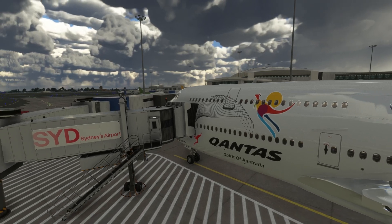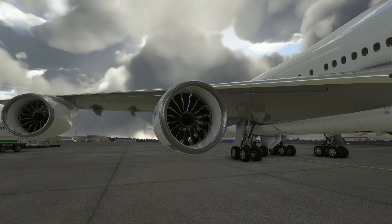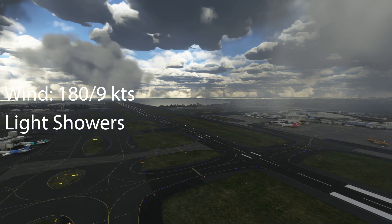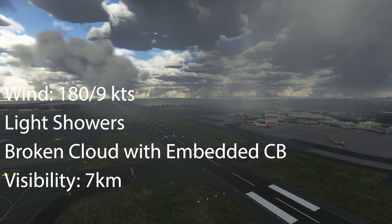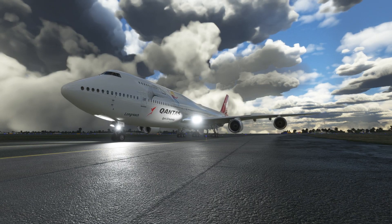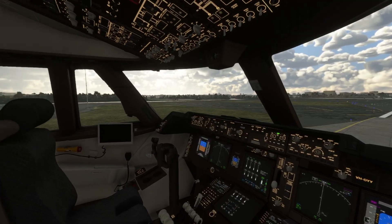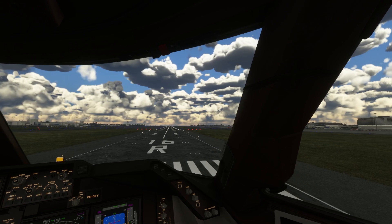All 205 of the passengers now boarded the aircraft with the guidance of the 13 cabin crew. They were all seated and settled in with no issue. With boarding complete, the flight crew requested engine start and carried out their pre-taxi checks. The weather at Sydney Kingsford Smith Airport was fair. The wind was coming from the south at nine knots, there were light showers and broken clouds with some embedded thunderstorms, visibility was seven kilometers, reduced in heavier rain to about five kilometers, and the temperature was 20 degrees Celsius. The crew were immediately cleared for takeoff.